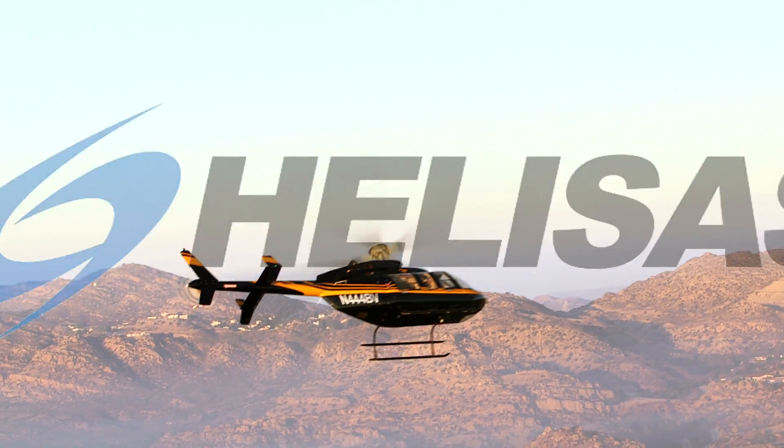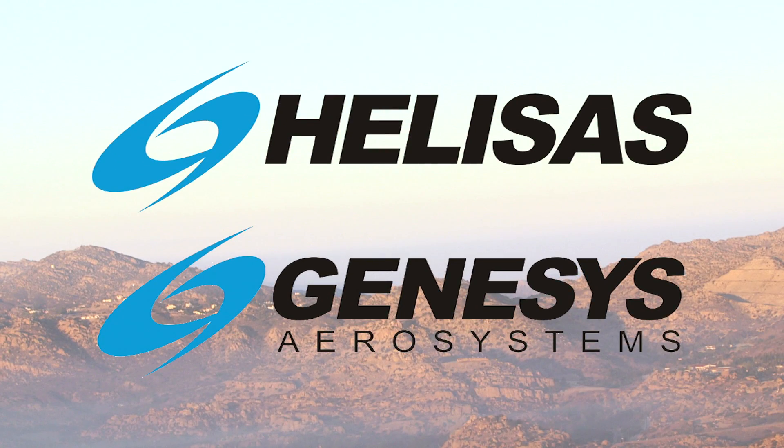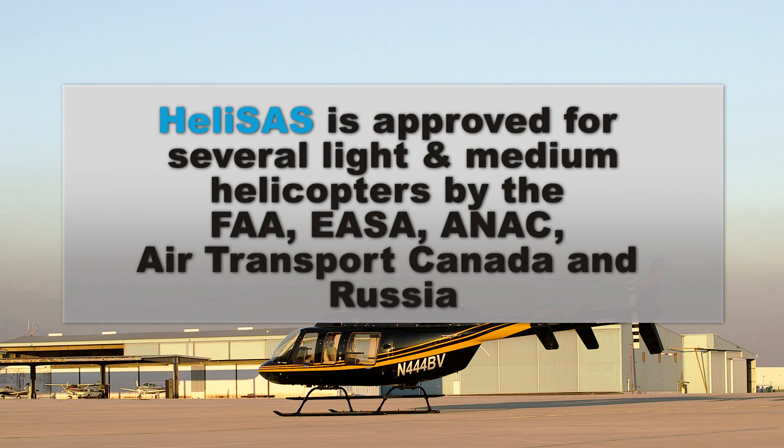Pilots, meet the co-pilots you never thought you'd need. Helisass, from Genesis Aerosystems, is the FAA certified, lightweight, cost-effective and reliable stability augmentation system and two-axis autopilot for light and medium helicopters.